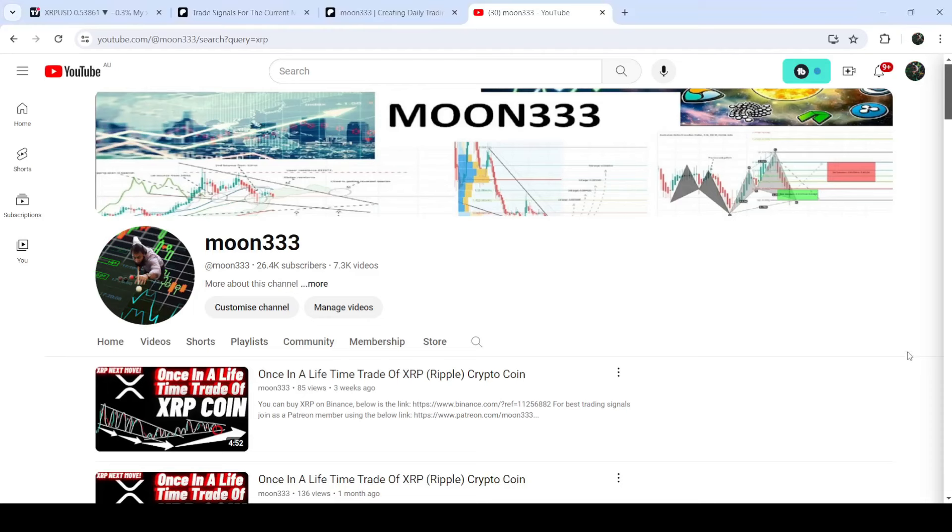Hey friends, this is Atif. Hope you're well and welcome to the new update on XRP. As in my earlier video, I was showing you that XRP had dropped to the support of a very big symmetrical triangle on the seven-day time frame chart. I was telling you that there is a quite big bullish divergence signal on this chart, therefore there is a probability for a bullish reversal from the support of the triangle.